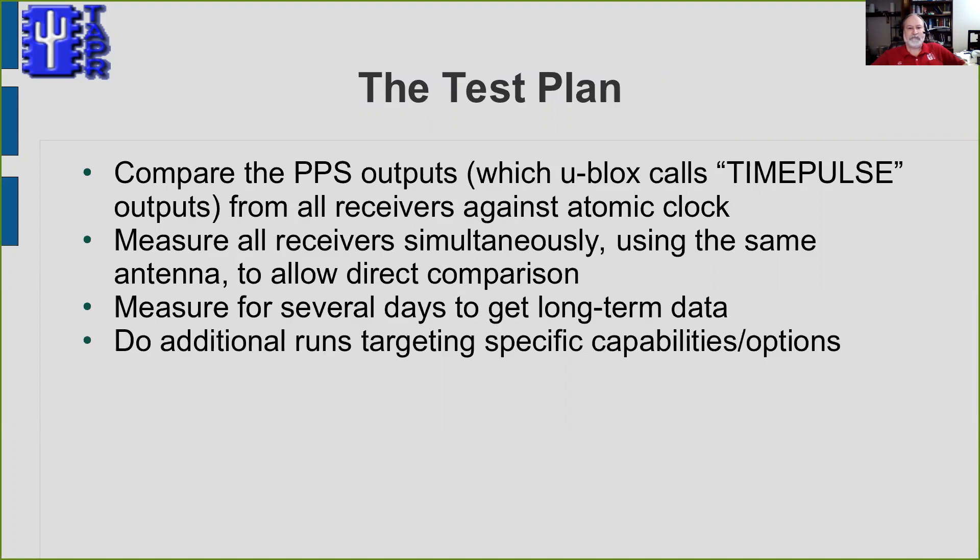The test plan was to compare the PPS outputs — which Ublox calls time pulse outputs — from all of the receivers against a local atomic clock with known stability and accuracy. I wanted to measure all receivers simultaneously using the same antenna to allow direct comparison, measure for several days to get long-term data, and do additional runs targeting specific capabilities and options that some receivers have.